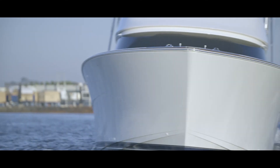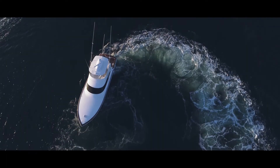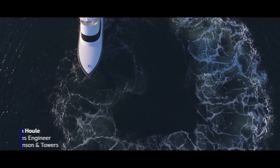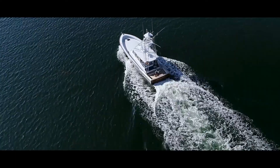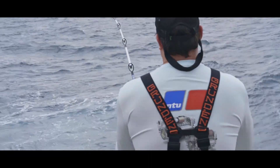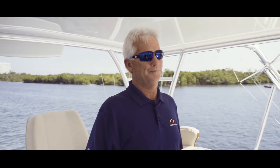The 360-degree turn integrates both the engines and the thruster. This vessel will turn a complete 360 degrees in 37 seconds. With all the competition these days you really need a good weapon underneath you, and this is a good weapon for sure.